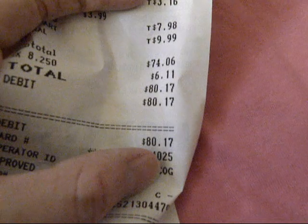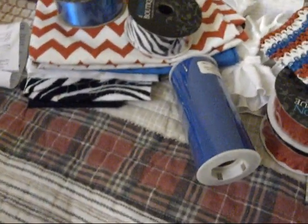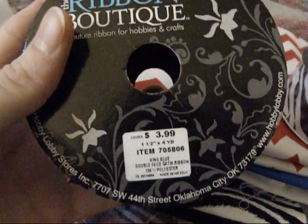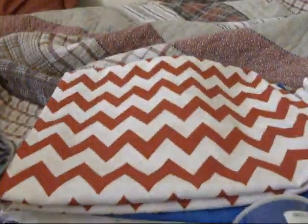In total, I spent $80.17. It would have been $76 or something like that if I had the 40% off, but they said it wasn't working for anybody today. I don't think I showed you guys the prices for these — they were not 50% off, which sucks. They usually are, but I paid full price for the ribbon. All the ribbons were $3.99.